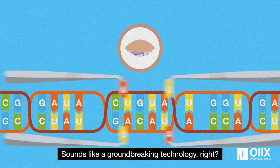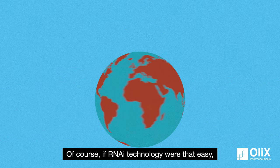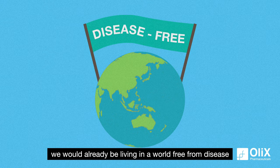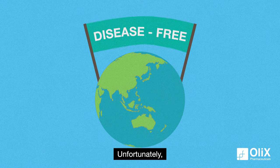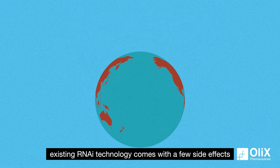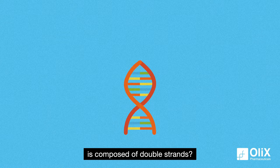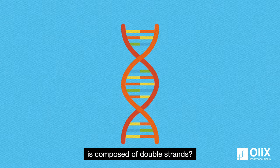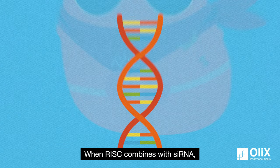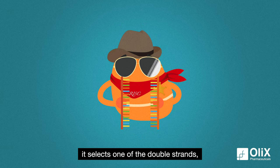Sounds like a groundbreaking technology, right? Of course, if RNAi technology were that easy, we would already be living in a world free from disease. Unfortunately, existing RNAi technology comes with a few side effects. Do you remember that siRNA is composed of double strands? By composition, the double strands are symmetrical. When RISC combines with siRNA, it selects one of the double strands, known as the passenger strand, and removes it.